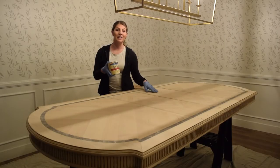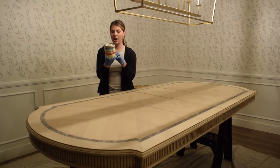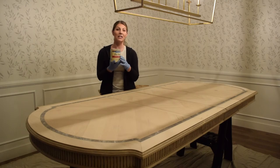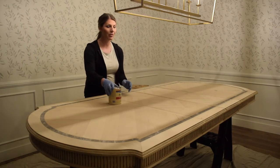So we ended up bringing this inside because when we went to do the conditioner, it says not to apply it in temperatures lower than 55 degrees, and it's really cold outside. So now we're inside and we're going to apply the conditioner and stain the table here.